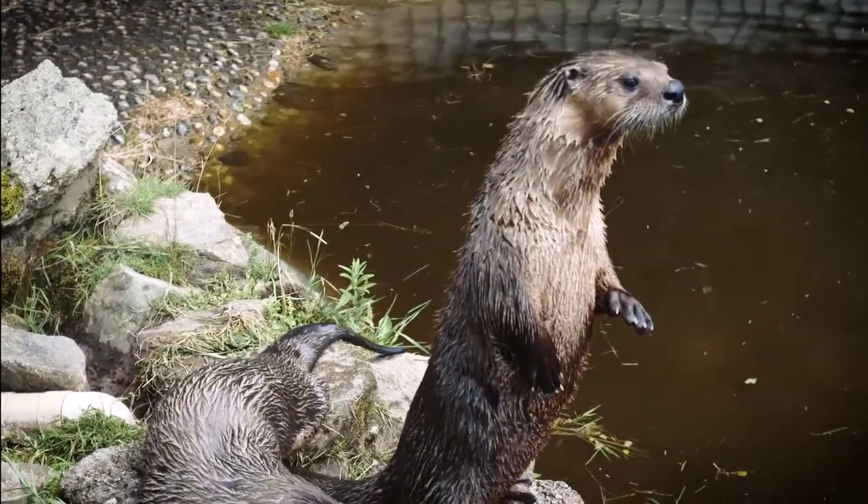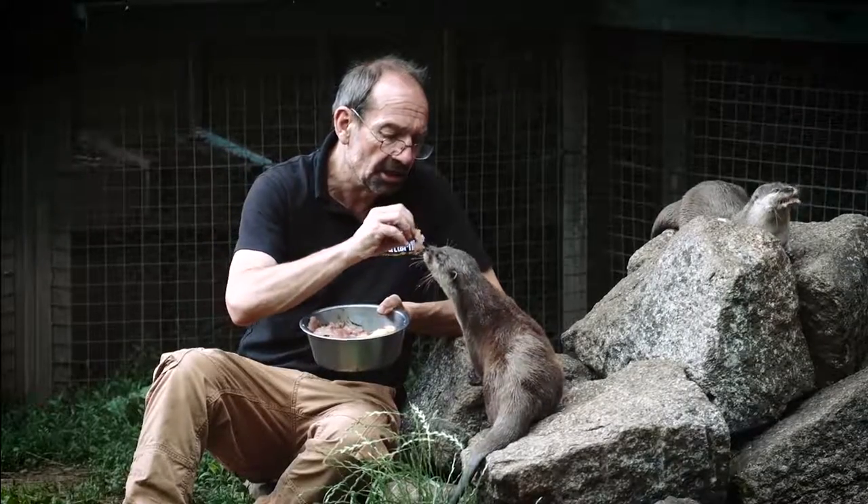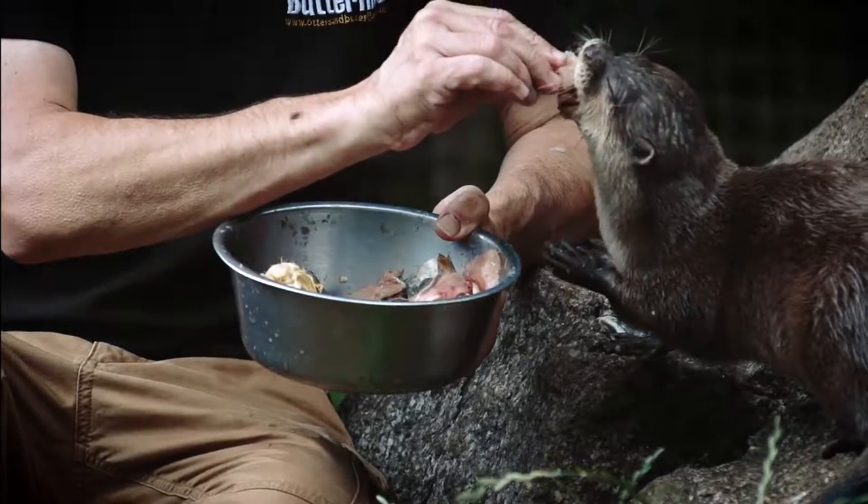We have the otters outside in a separate area and the pools and enclosures that they live in have all been designed specially to give the maximum benefit to the otter and lots of stimulation and interest.